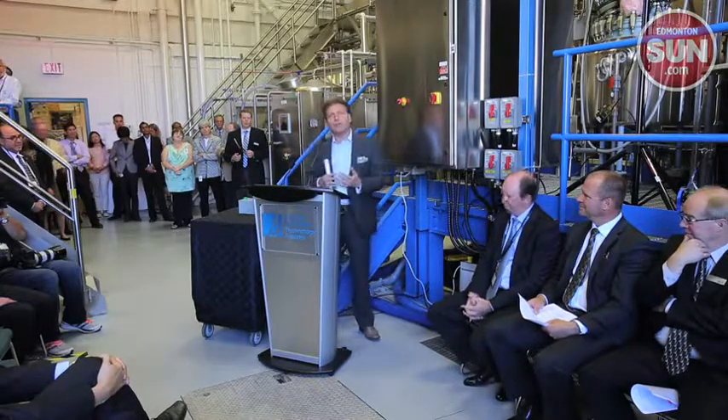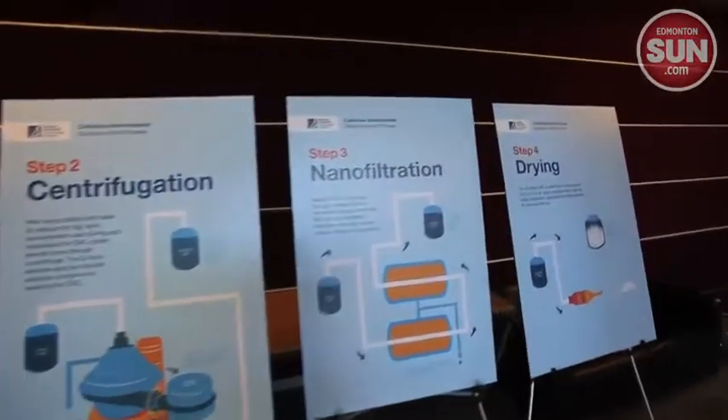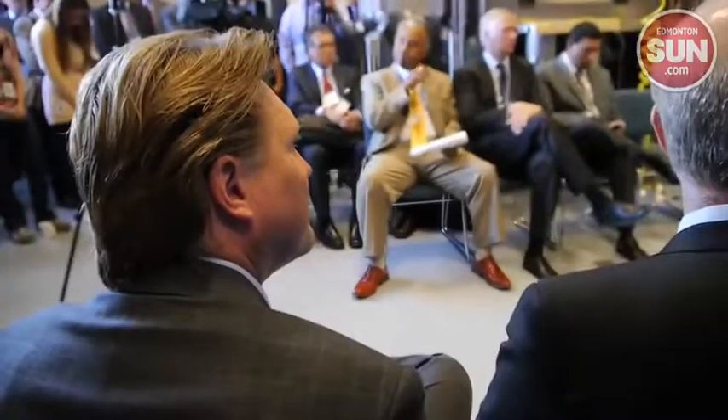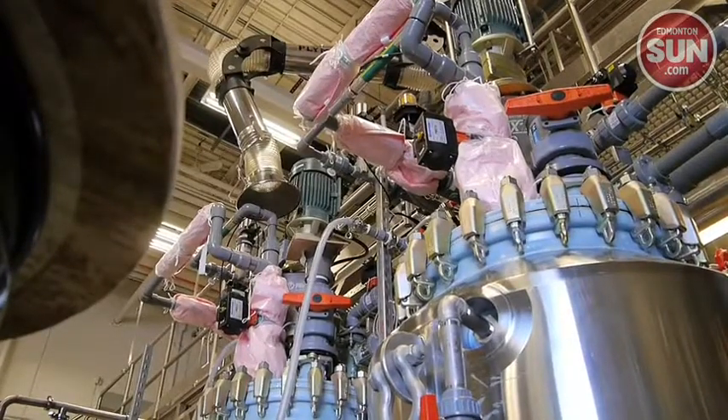The process takes cellulose from leftover wood and agricultural products and turns it into different product boosters. The CNC can be used for drilling fluids, paint, building materials, plastic, and packaging, making the products stronger.